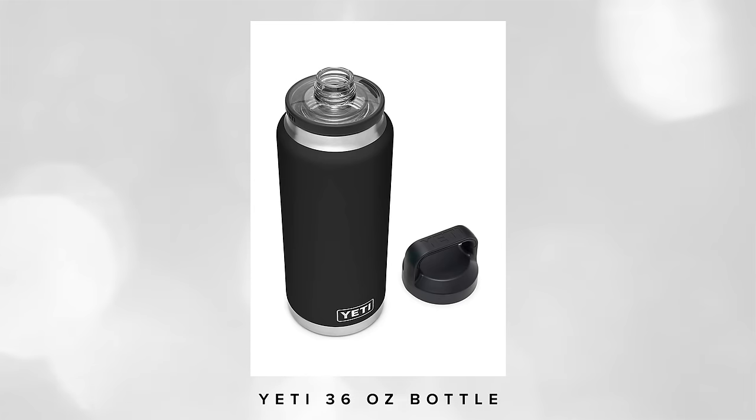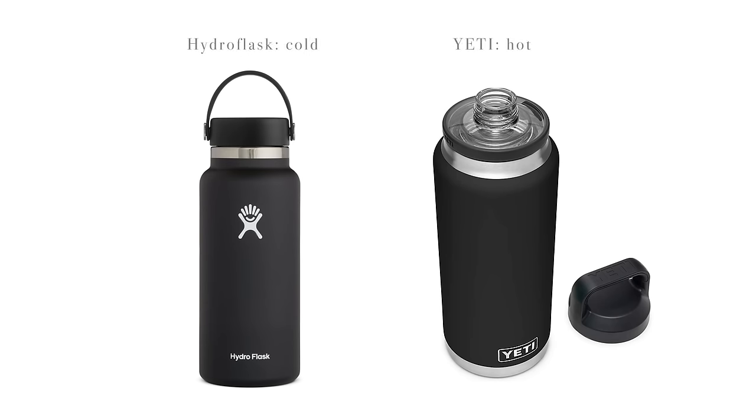However, what the Hydro Flask cannot do is keep hot beverages hot. I did a side-by-side comparison with the Hydro Flask and the Yeti, and what I found was that the Hydro Flask is better at keeping beverages cold and the Yeti is better at keeping hot beverages hot. If you love hot coffee or tea, or if you're a mom like me who carries hot water to warm up cold milk on the go, go with the Yeti. To sum up: Hydro Flask for cold and Yeti for hot.